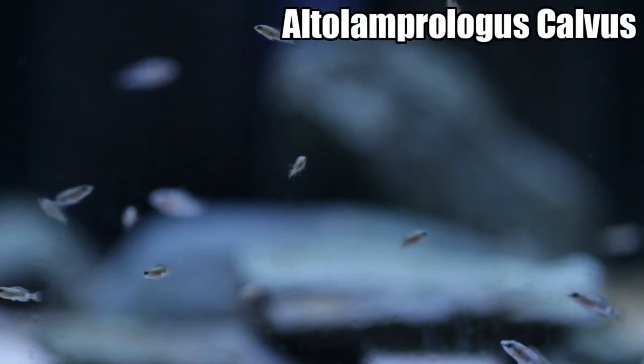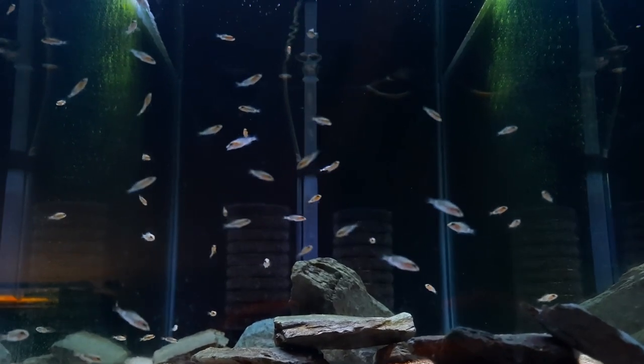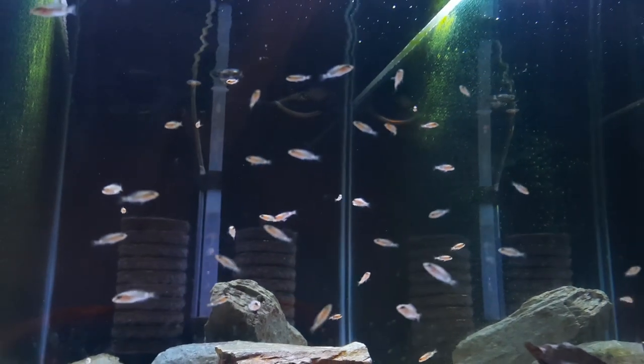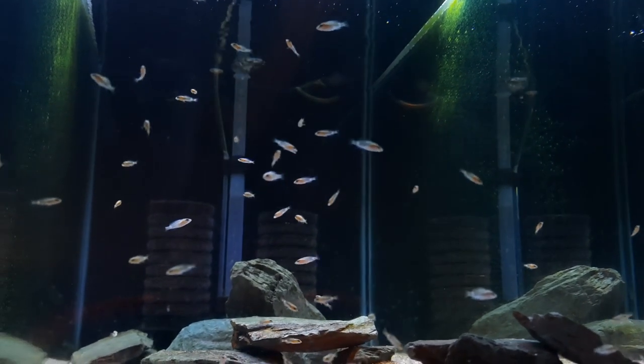This is my white Altolamprologus calvus fry tank. These are the guys that were spawned in December - I pulled them out of their parents' tank on Christmas Eve, the 24th of December 2020. You can see now they're just over two months old. Hopefully you can see on camera the size difference among some of the fry. All these fry were born at the exact same time, but there is already a noticeable size difference - some are larger than others by about one and a half lengths.